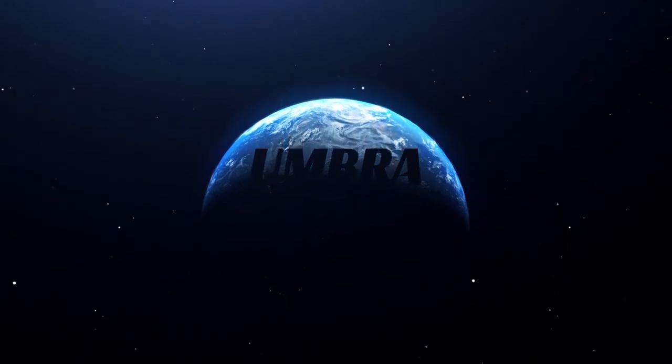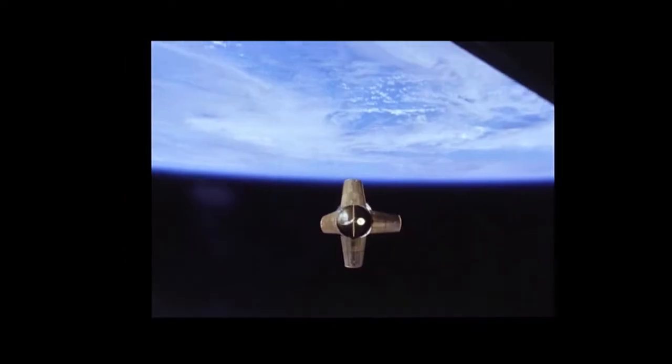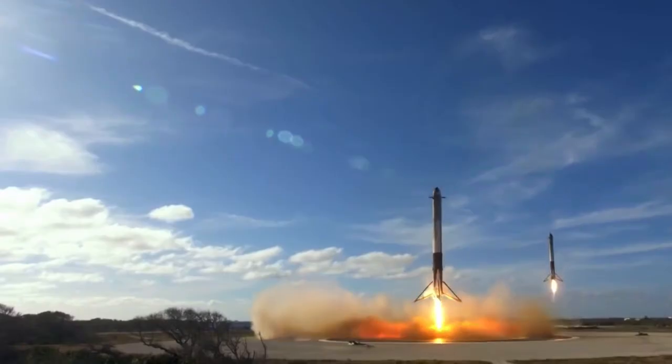We have been seeing a dramatic change taking place in the space industry. Over the last decade, the idea of launching a satellite into space has been reinvented. Utilizing space to deliver products and services has never been faster or cheaper.